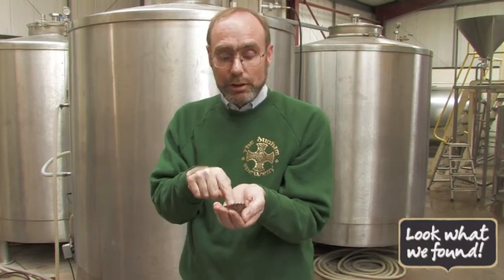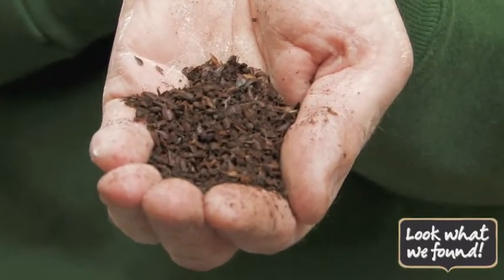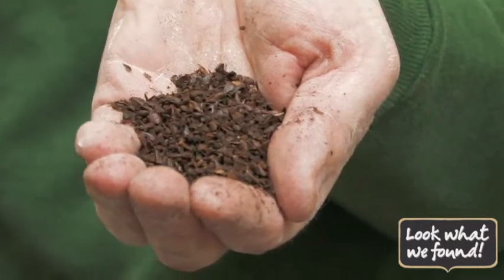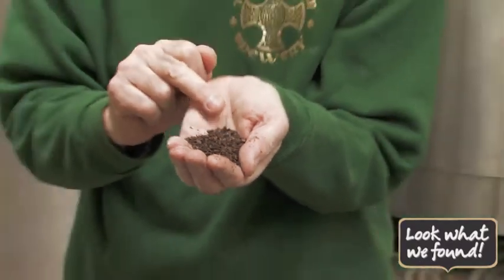Just to say a little bit about why it's darker: there are different grades of malt, where you can go from chocolate and amber to black and roasted. The more kilning and the more heat is used, the darker the malt goes. When you've got that level of darkness, you won't get much sugar from it because the enzymes are killed off, so you don't get a lot of alcohol from the dark malt. But what you do get is colour and body.